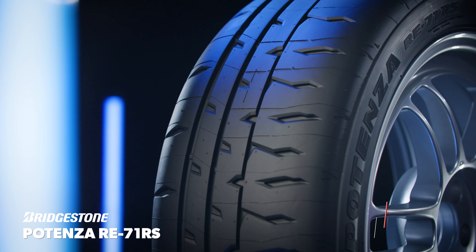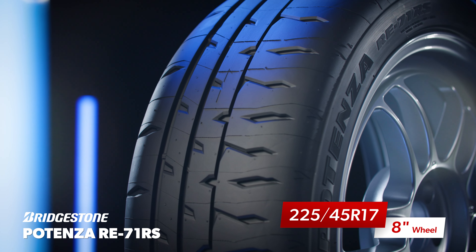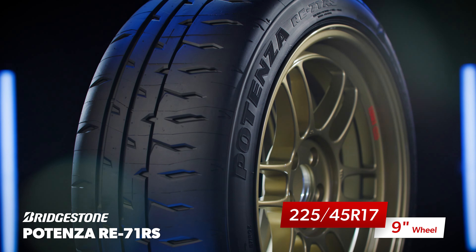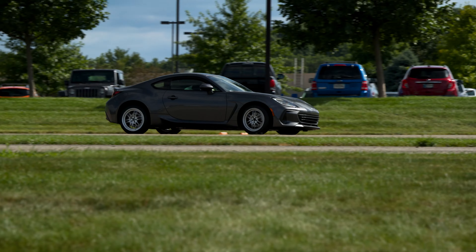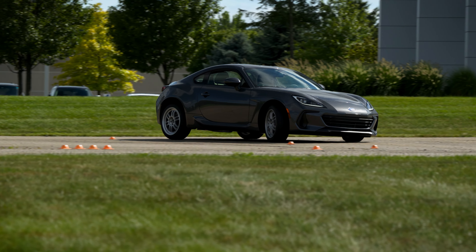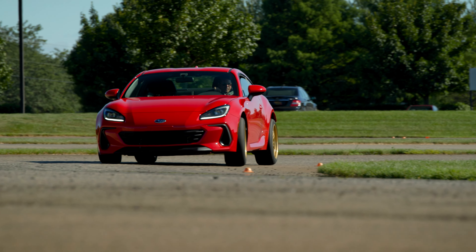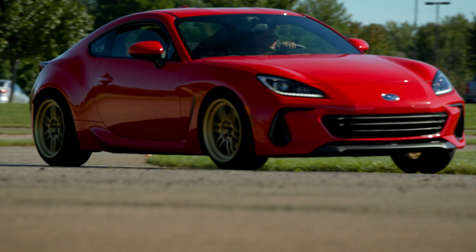We've taken the four fastest combinations from our previous test, and now we're going to test them on a full-size road course. That means we have a set of 225 45 17 tires on 8-inch wheels and a set on 9-inch wheels, and we have 245 40 17 tires on 8-inch wheels and 9-inch wheels. The last time around, all these options were very closely matched, but the 225 on the 9-inch wheel set the fastest laps in the test.